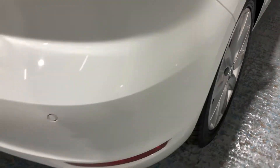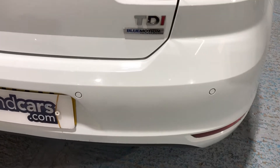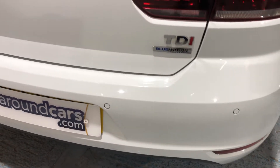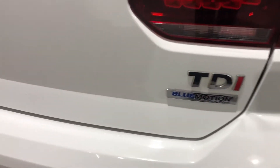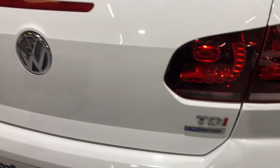To the rear, we've got rear parking sensors. I've already told you it's the Blue Motion Technology — it's a TDI 1.6 diesel engine.